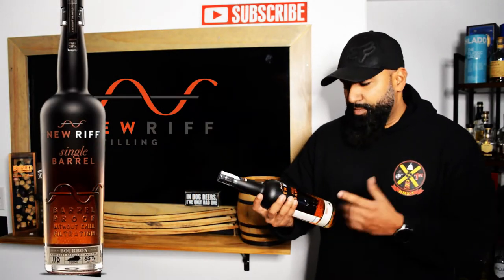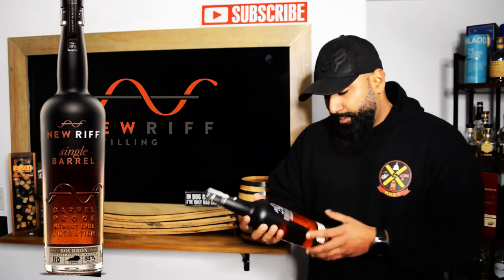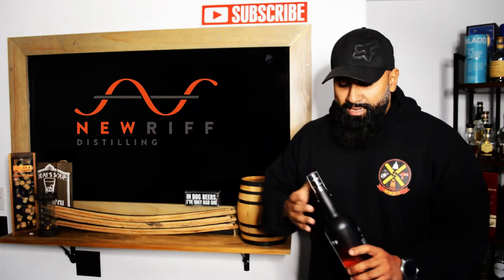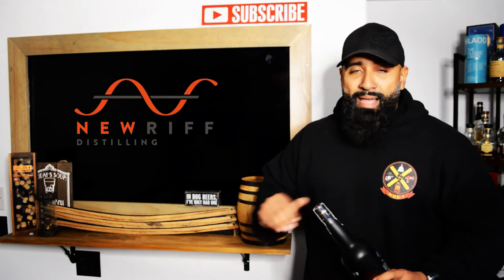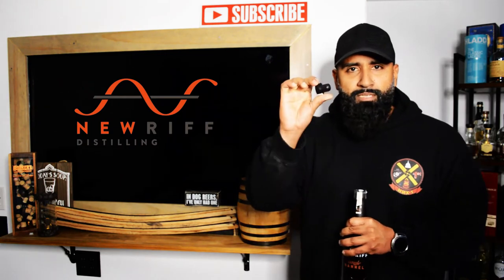This one is 101.9 proof — the highest proof I have from the New Riff Distillery, being that it's barrel proof, making it 50.95% alcohol by volume. Both of the last ones were immaculate, so I'm very interested in this one. Let's keep this video quick and open it up.